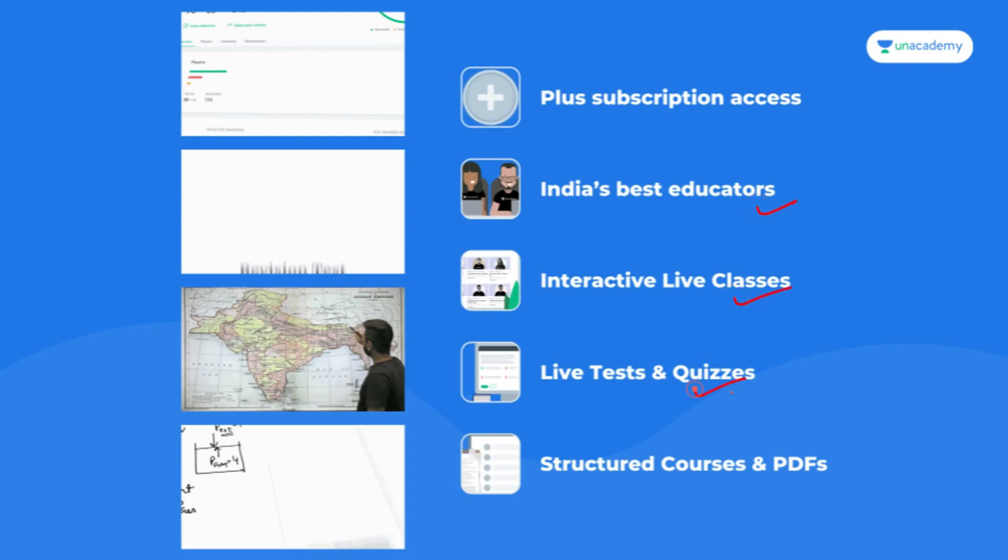With an Unacademy subscription, India's best educators will teach you through interactive live classes, live tests and quizzes, and structured course videos. Today at 7 o'clock I am going to take a session on Unacademy regarding entrance exams related to Class 12 students. Follow me on my Unacademy profile and use my code 'charenvaiti' to unlock the special class.